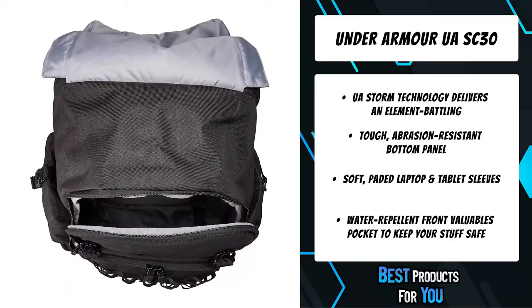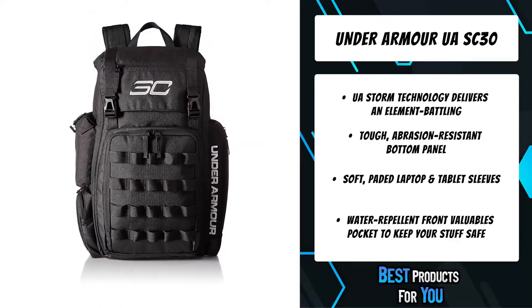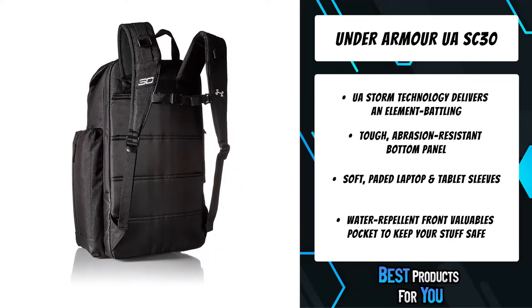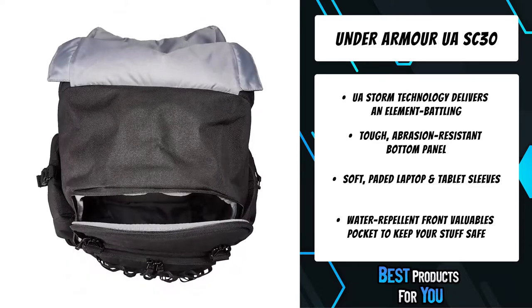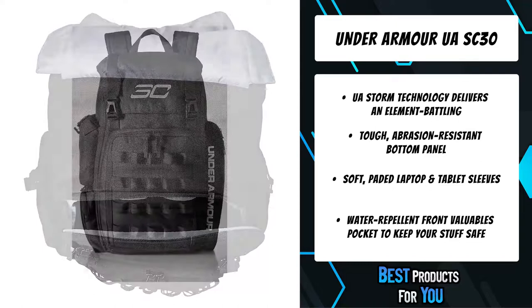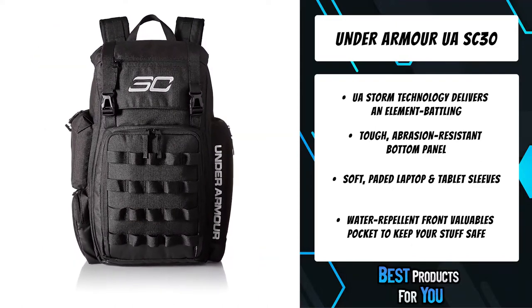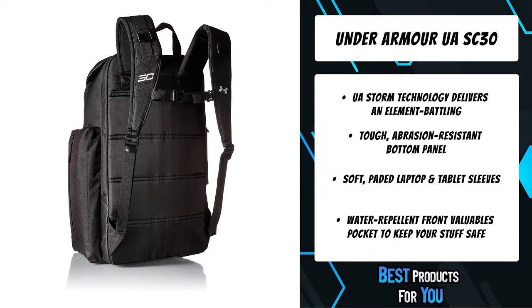UA Storm technology delivers an element-battling, highly water-resistant finish. Tough abrasion-resistant bottom panel. Soft-lined laptop sleeve holds up to a 15-inch MacBook Pro or similarly sized laptop. Water-repellent front valuables pocket to keep your stuff safe. Adjustable HeatGear shoulder straps for extra comfort. One side water bottle pocket and two side buckle pockets. Top grab handle. Large gusseted front laundry pocket and tons of molle webbing for added organization.